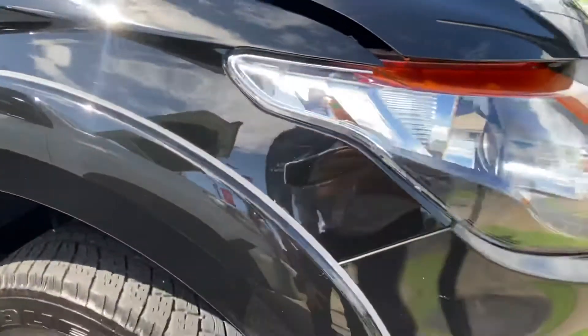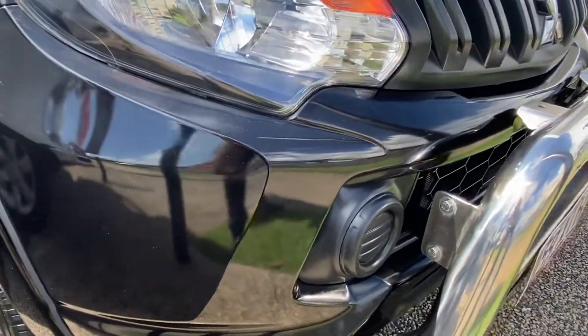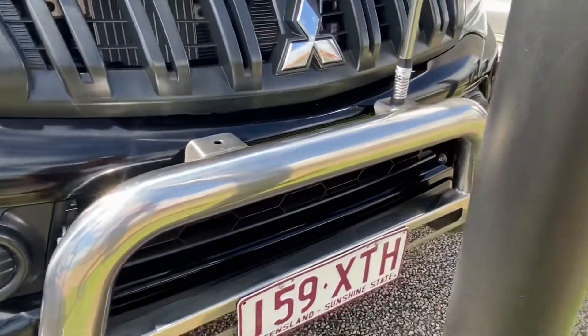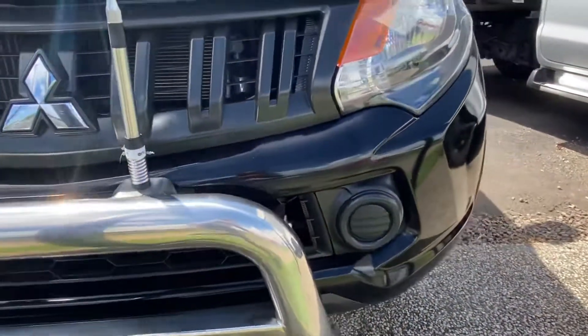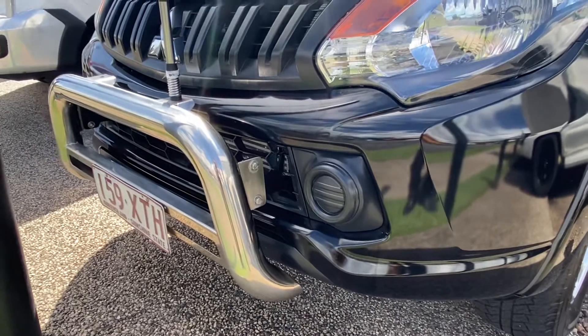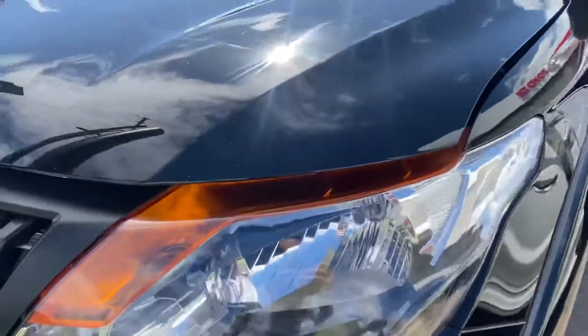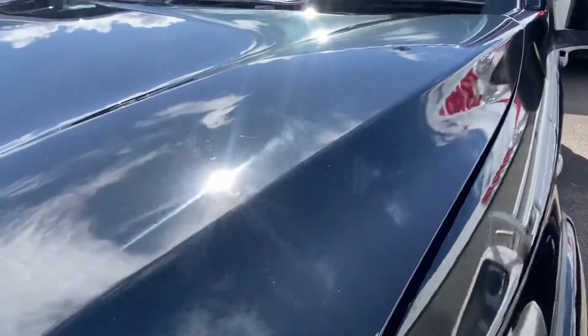As we make our way around the front end, on the body we want to be looking for imperfections like stone chips, scratches, those sort of markings. As you can see around the front, it's a nice straight front end — and obviously it's been fitted with the nudge bar there as well. Very clean and tidy.